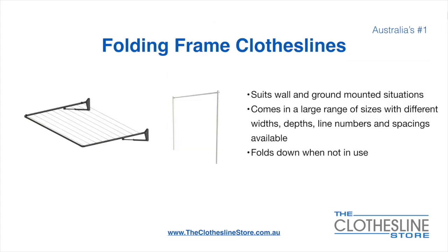The folding frame clothesline suits wall and ground-mounted situations. They come in a large range of sizes with different widths, depths, line numbers, line spacings and colours available. They also fold down when not in use, which is a very unique feature for this product.